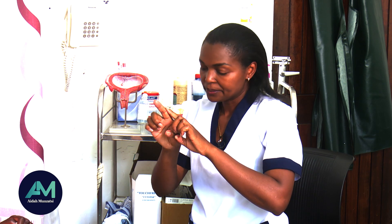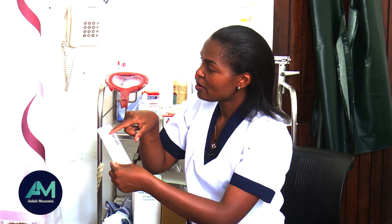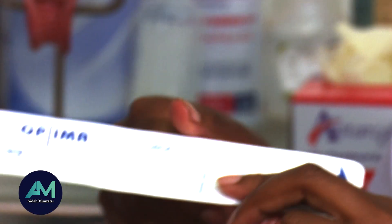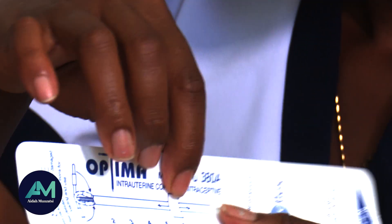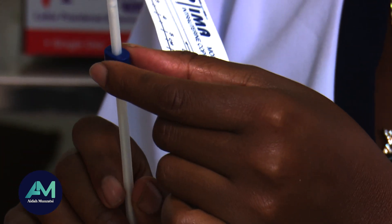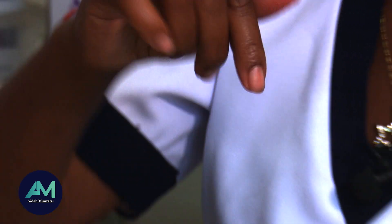Once we have the sound, we go in and measure. Whatever measurement we get — say six or seven — we also have the same measurements on this paper. Every coil comes with this like a ruler. So if we've gotten six, we are going to move our coil up to six on that ruler. Then when we go in, we'll go and hit the fundus where the uterus ends, so then it sits there nicely.